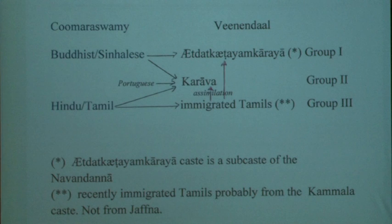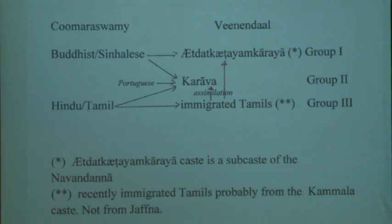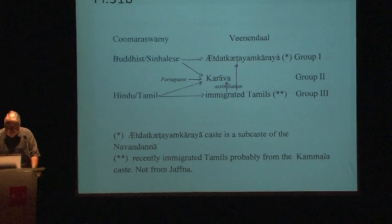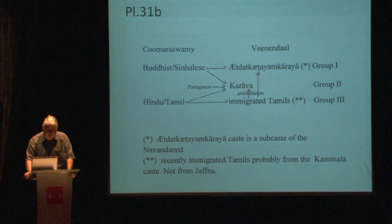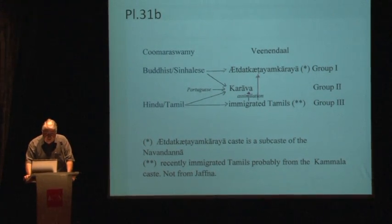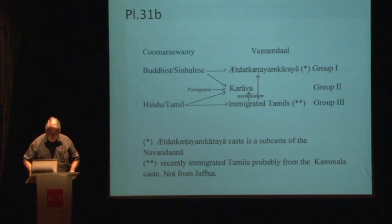The same is true for the Karavas, who live there, and the immigrated Tamils immigrated especially to Colombo. If you make a geographical division, you could say group three was made especially in Colombo, group one all along the coast — but probably most in Gaal — and the Karava also worked in Gaal and surroundings for group two. So we can't make a really precise division in carving; we can only say who did it.